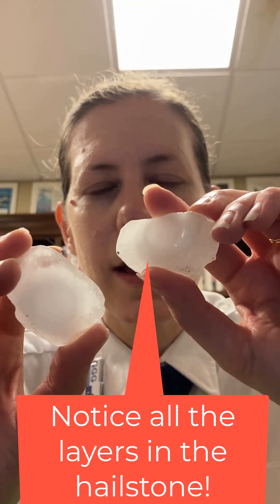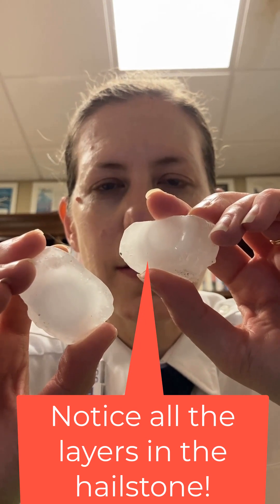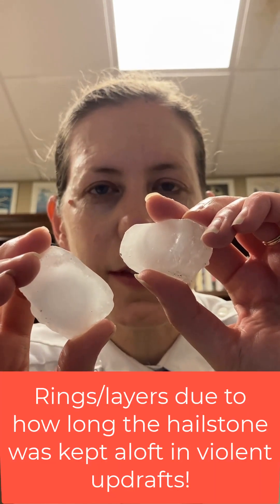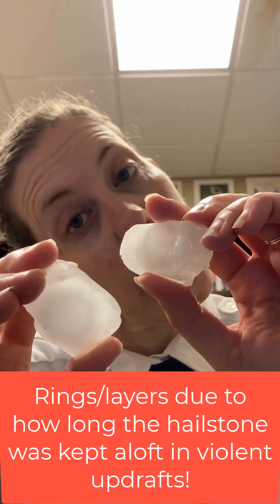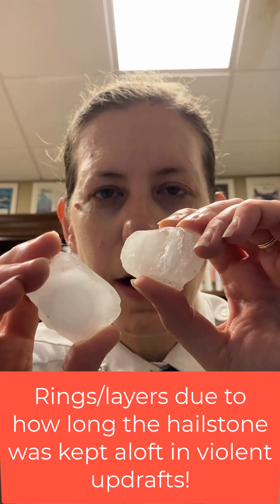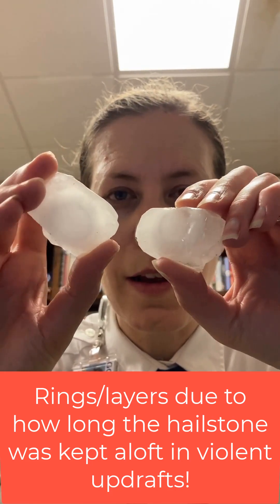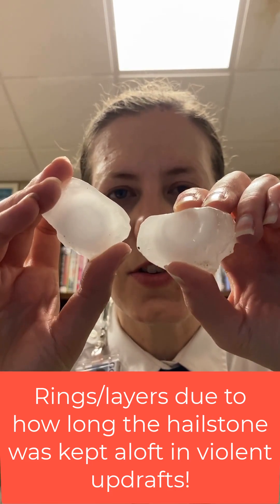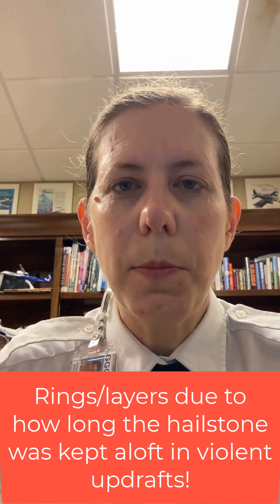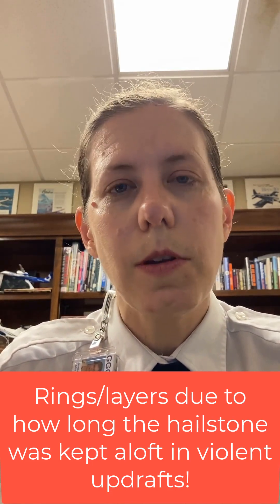You can see these rings inside. The hailstone has gotten thrown up and down inside the cumulonimbus cloud with such force and for so long that the supercooled water inside that storm cloud has got sublimated on — basically attached to the hailstone — and it gets bigger and bigger. Due to how long those very violent updrafts in the cumulonimbus cloud keep that hailstone aloft, they build up these crazy layers.